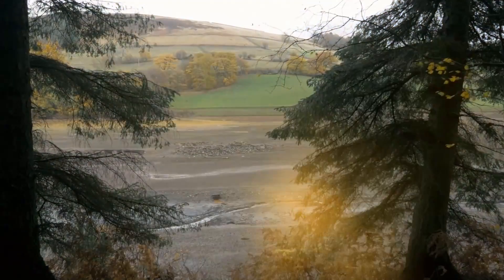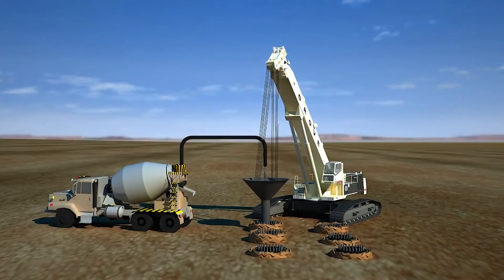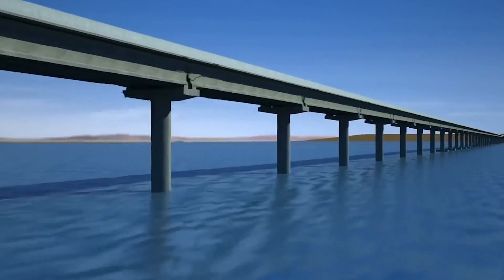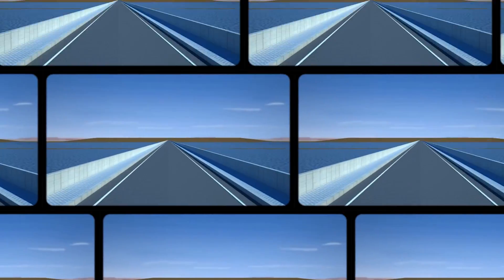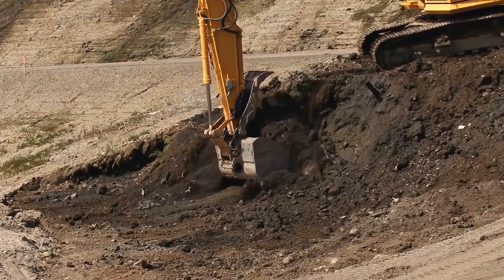The second method is the most complex: building bridge supports dryly requires temporarily redirecting a river. When the construction is done, the river is put back where it was, accomplished with dredgers and temporary dams.